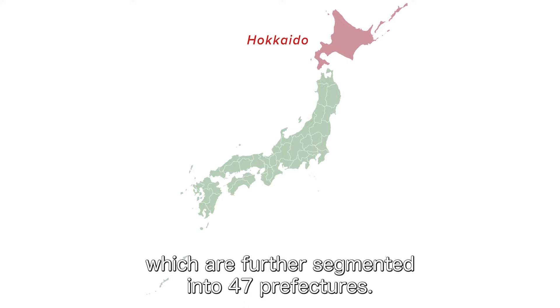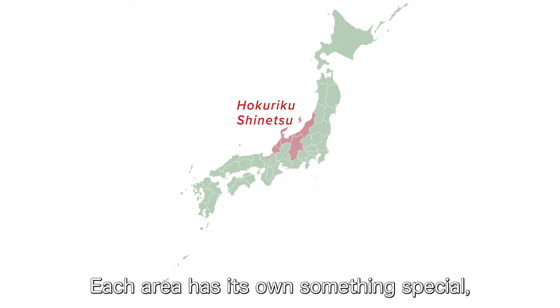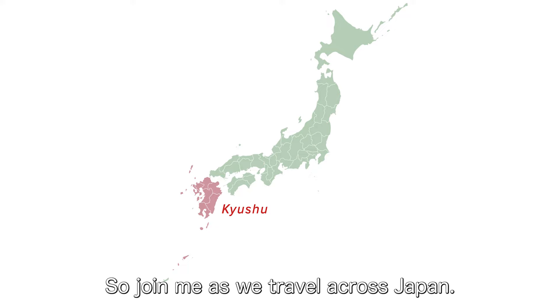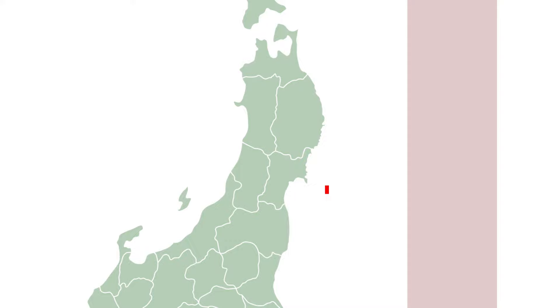Japan has 10 different regions which are further segmented into 47 prefectures. Each area has its own something special with unique dialects, customs and cultures to explore, and every region has a great day trip option to maximize your trip. So join me as we travel across Japan. Make sure to take note of what inspires you most so you can save it for future travel planning.